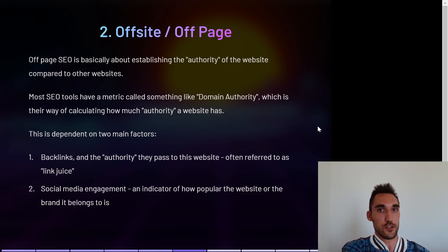The more high-authority backlinks you can get, the more authority you'll establish on your website. The second factor is social media engagement. In my opinion this isn't as important, however it does play a role and is an indicator of how important the website or brand actually is, and Google does pay attention to that to determine how authoritative that website is.